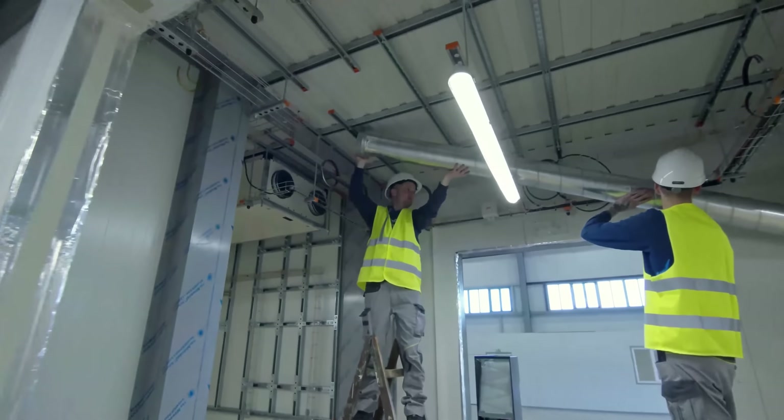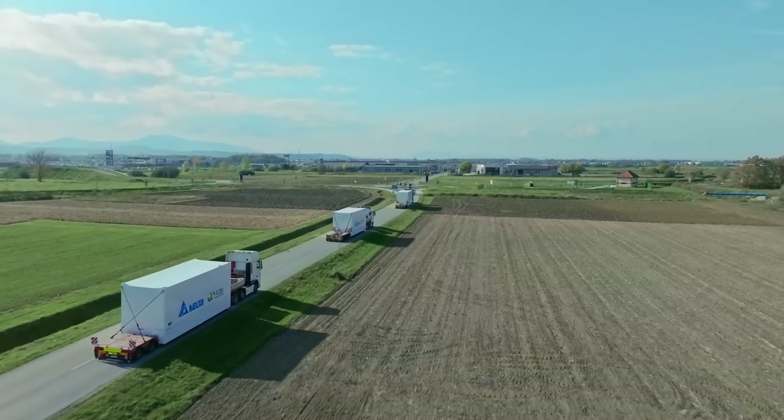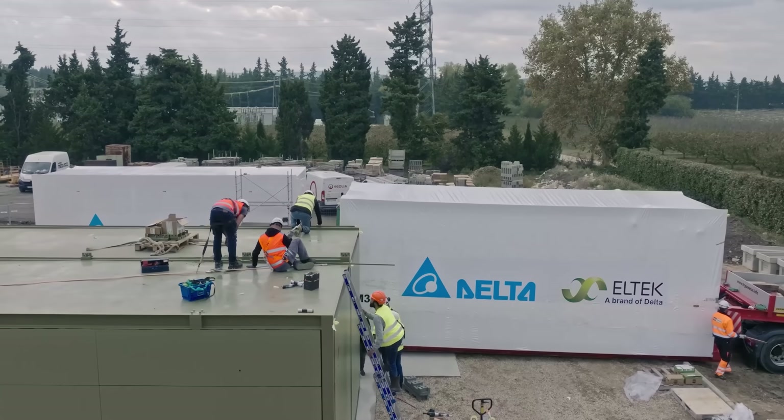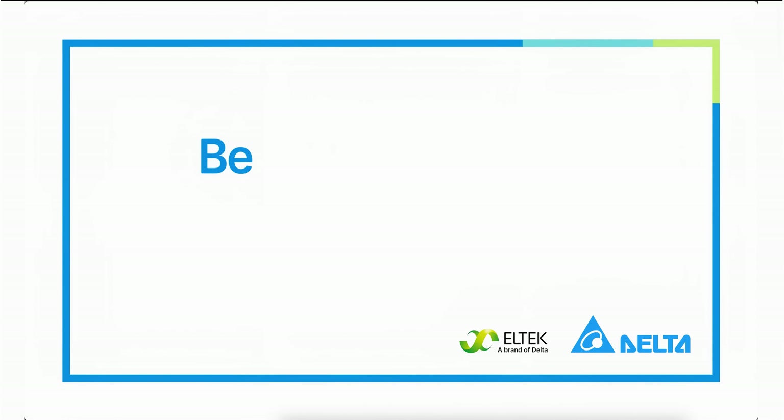As a single supplier with a single responsibility, we are uniquely positioned to handle the complete project from contract to delivery, dealing with the complexity of your data center construction so you don't have to.